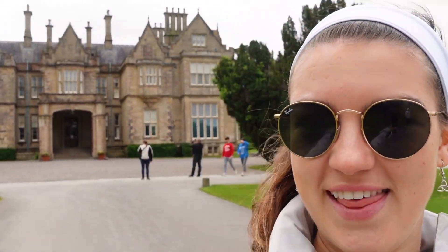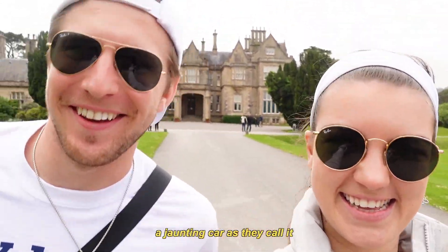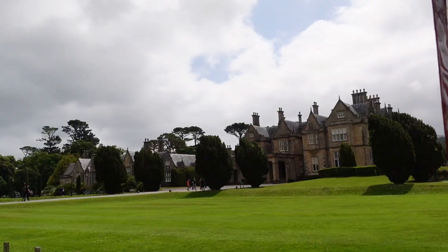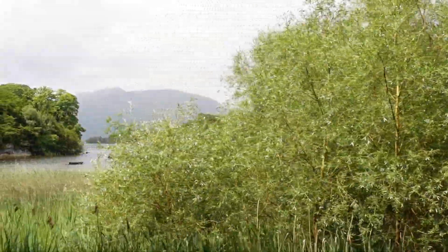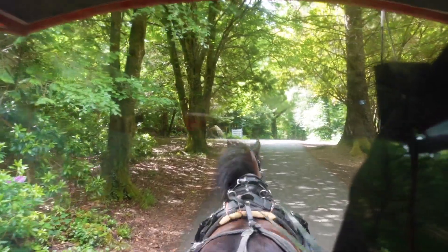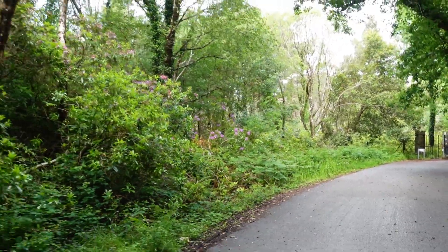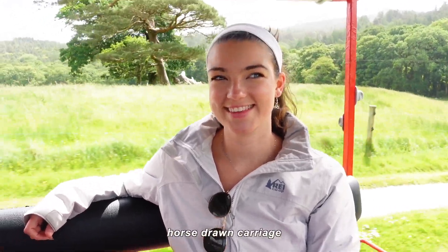We're at Killarney National Park. That is Muckross House behind me and we are about to do a tour in a fun way — we're doing a horse-drawn carriage, a jaunting car as they call it. This is our ride — we got Penny. This is the best mode of transportation. Penny just dropped us off and we're on our way to the Torc Waterfalls.